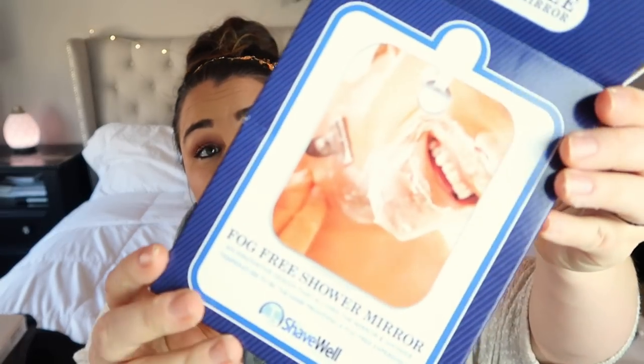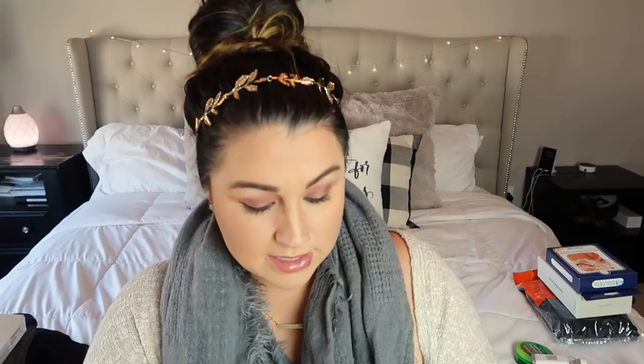The next stocking item is a fog-free shower mirror from Amazon — I'll leave links below. My husband loves to shave in the shower and used to have a mirror, but it broke or the suction came off. This is the deluxe fog-free version. It wasn't expensive and had good reviews, so I went with it.